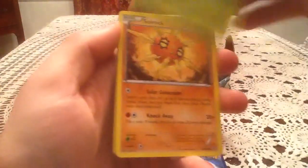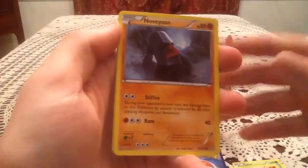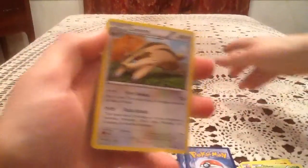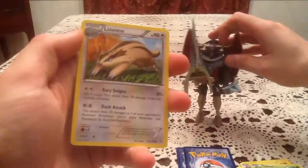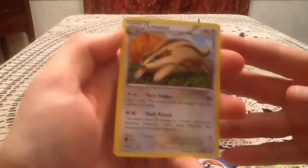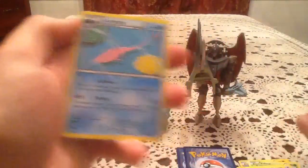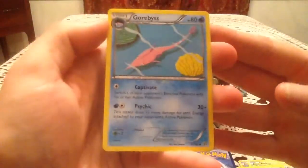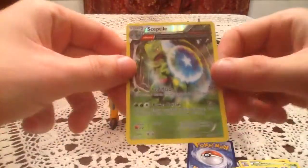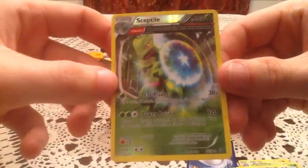We have a Lotad, Solrock, Drillbur, Nosepass, Volbeat — and there goes Sharp Edge, the sword sticks out a little too much. We also have a Linoone and Vibrava. Did I knock the camera a little bit? I can't tell. Oh well, we have a Gorbis as well. Reverse holo — ooh, another nice reverse holo ancient trait card. This one is a Sceptile reverse holo ancient trait card, and this is a holo normally.